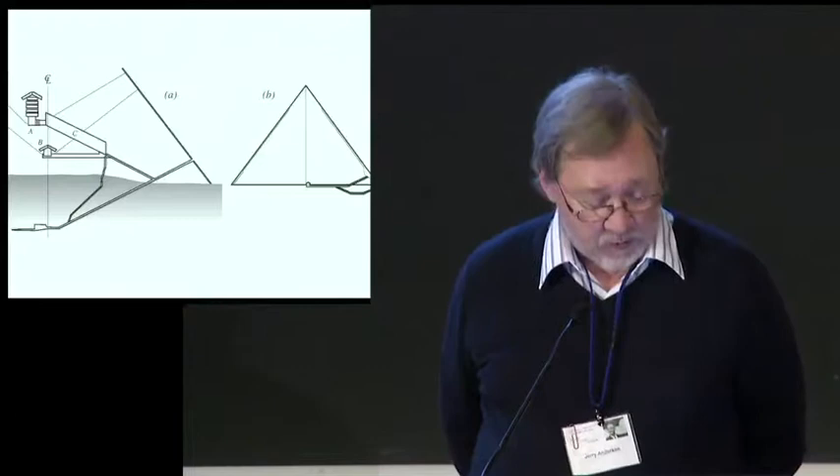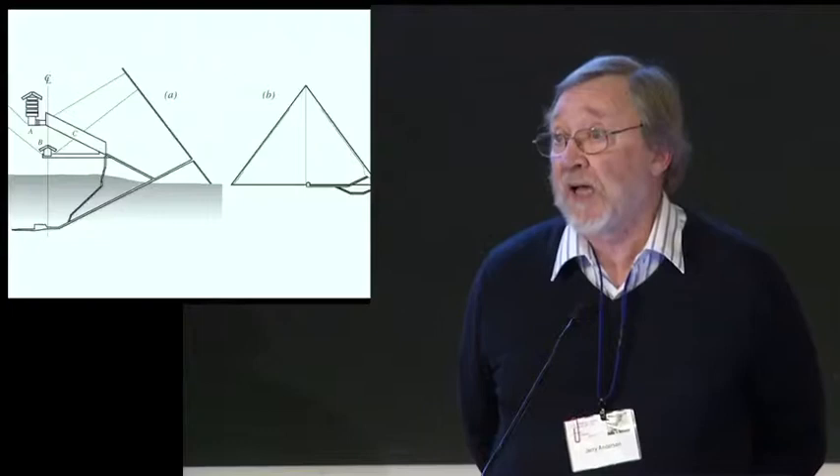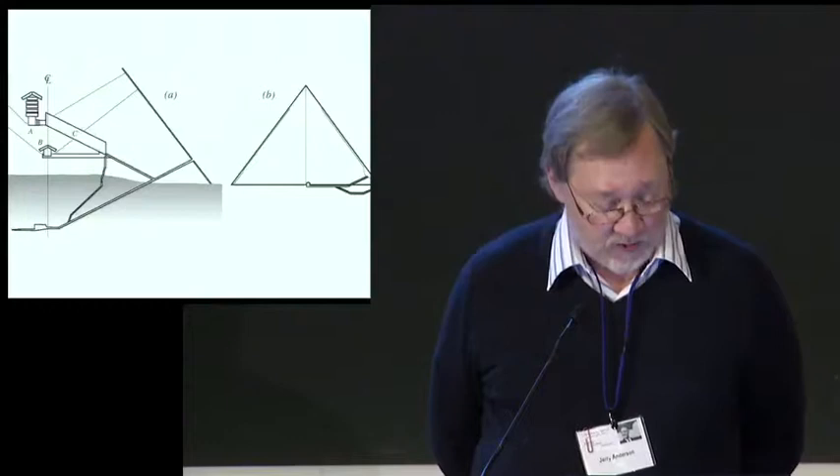I'm not going to drag you through all the details of this experiment, which is well known to many of you, but should you be interested, a wonderful account has been published by Charles Wohl in the American Journal of Physics. What I will do instead is tell you some stories about our adventures during the work.